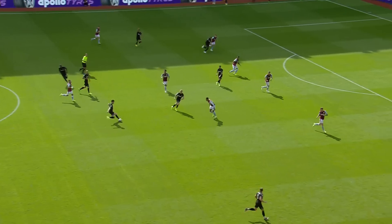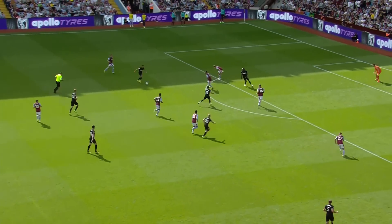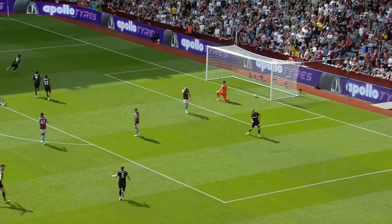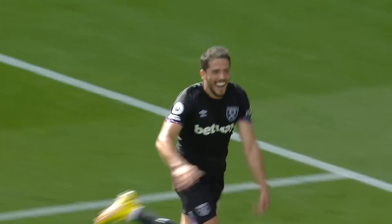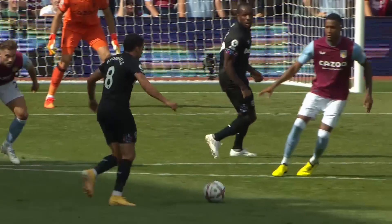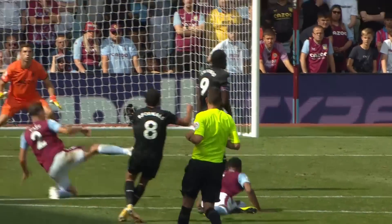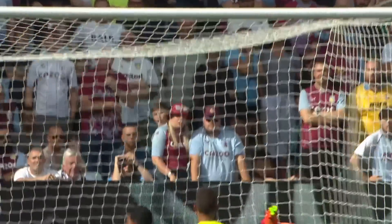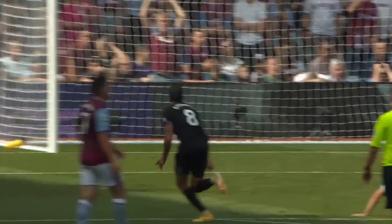Rice takes over on halfway. A bit of space here for Fournells to operate in. Fournells shoots — deflected! It's in! West Ham have scored! At last! It's Pablo Fournells with a big deflection that took it over Martinez. Nobody over there in the away end cares. It's been a very, very long time in coming — three and three-quarter matches — but West Ham off the mark in the Premier League. Aston Villa nil, West Ham one!